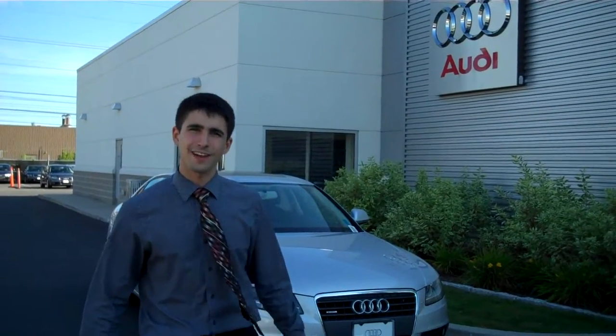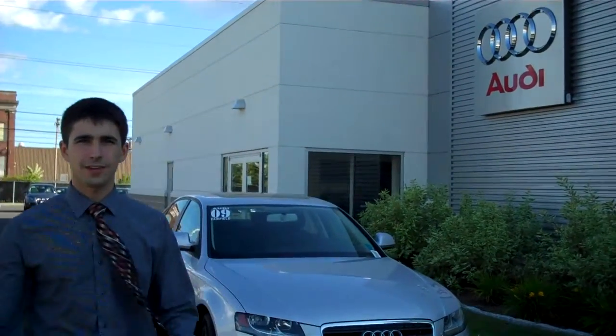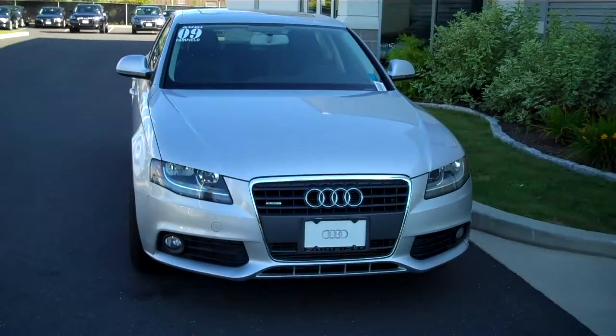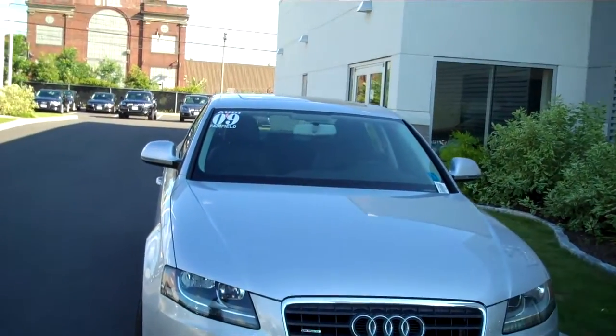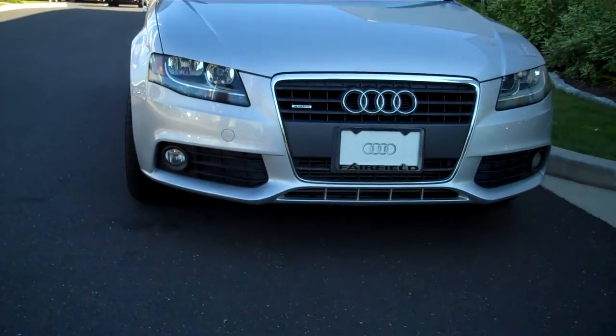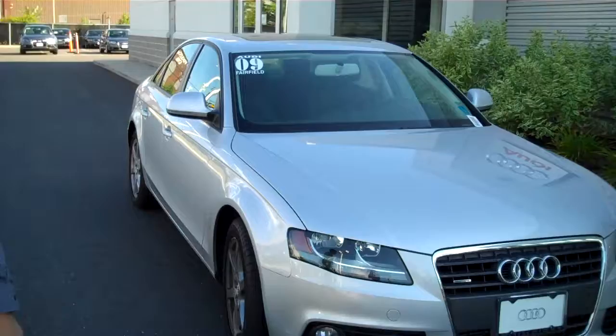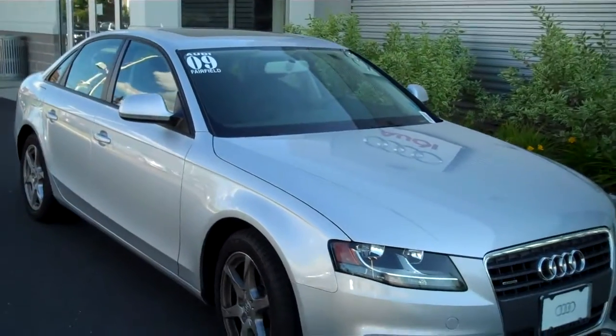Hey Steve, right out of Fairfield. I want to thank you for inquiring about this beautiful Audi A4. It's a 2009 certified pre-owned. With that you get an extra two years or 50,000 miles after the factory warranty.